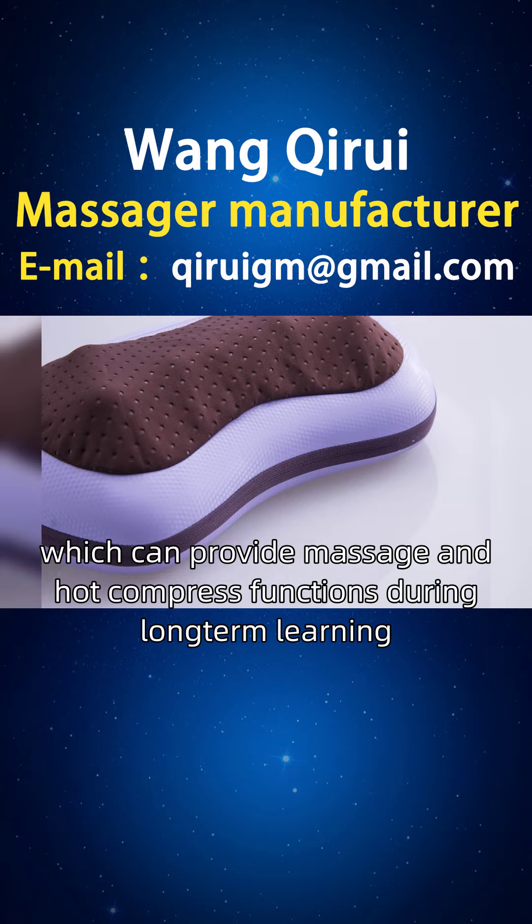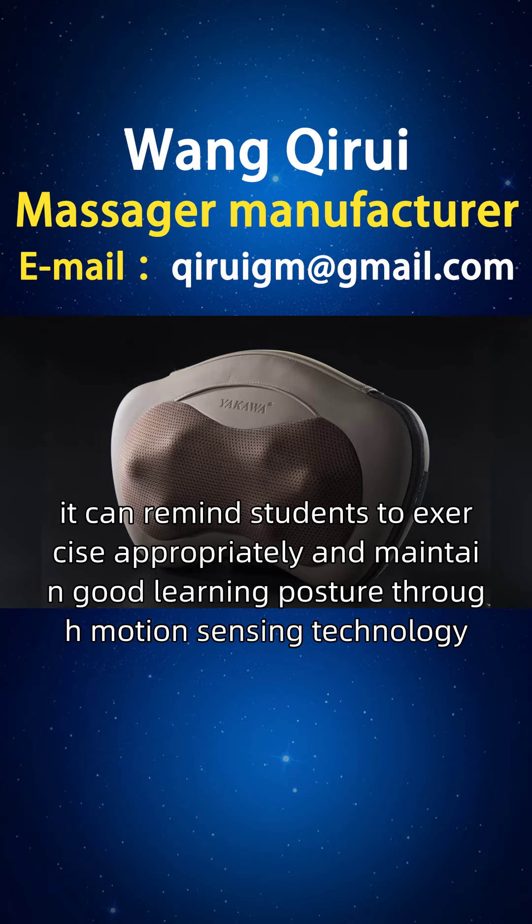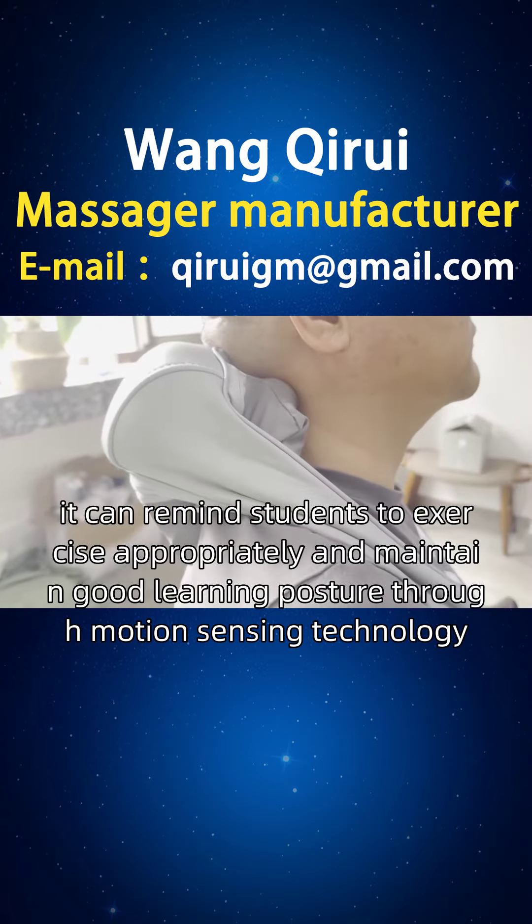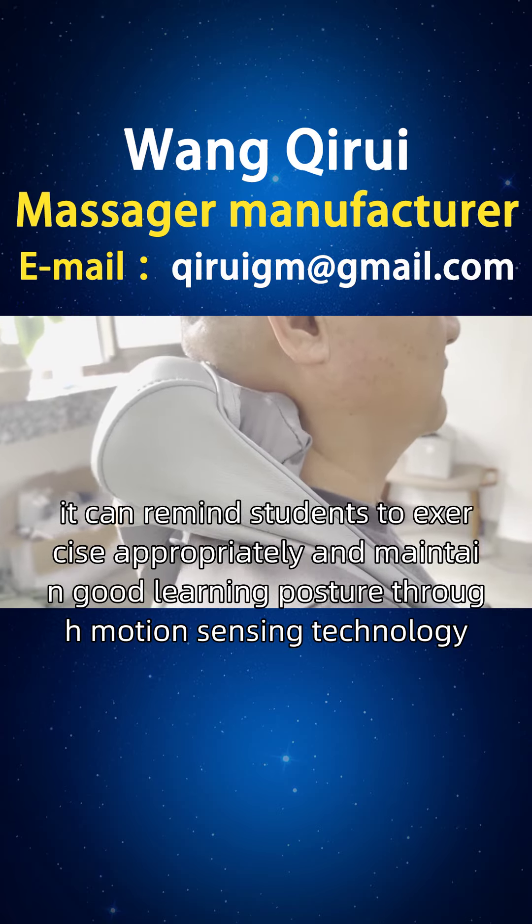It can provide massage and hot compress functions during long-term learning. At the same time, it can remind students to exercise appropriately and maintain good learning posture through motion-sensing technology.